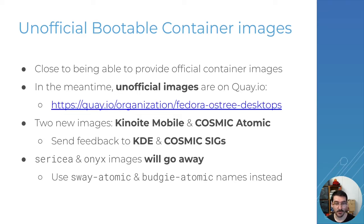Those are unofficial images and we would appreciate if you're interested in helping maintain them and making them proper official images — reach out to us, test those images, and send feedback to the KDE and Cosmic teams. One thing to note is that I'm going to remove the older names for what is now Sway Atomic and Budgie Atomic. So if you're relying on those images they will be going away soon — migrate to the new names. It should be a one-line change for you.